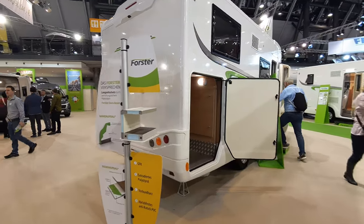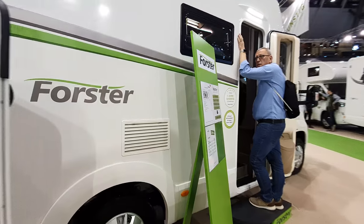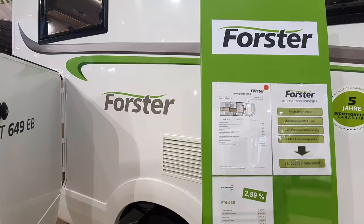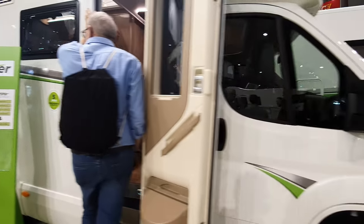This one is 53,380 euros. It's a 649 EB — EB means Einzelbetten, single beds, which are always joinable. It's six and a half meters long.